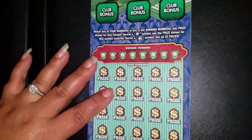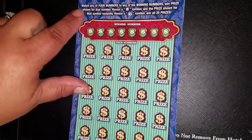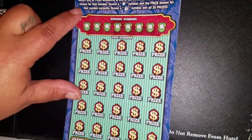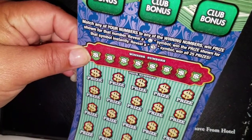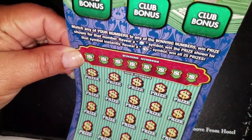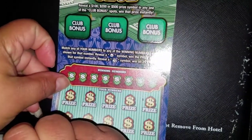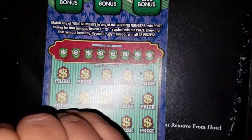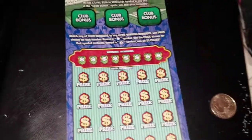Now here's our big one — the twenty-dollar Millionaire's Club. This one: match your numbers, reveal a coin symbol, one prize shown. Get a money bag symbol, win all twenty-five prizes. And in the bonus spot, you have to reveal one hundred, two hundred, or five hundred in any one of the club bonus spots to win that prize instantly.